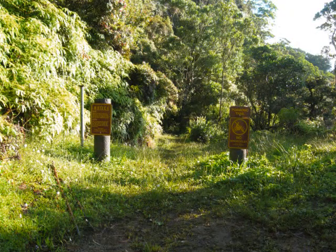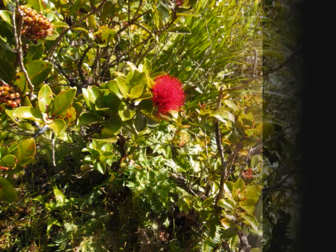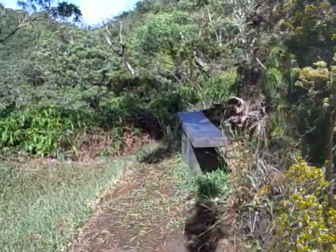Not long after leaving the trailhead, you will encounter a boot scrub at the entrance of a gate meant to dissuade mountain bikes and motorcycles — both activities are not legal in this area. Please use the boot scrub to brush off any non-indigenous seeds and plant material. Lehua, Koa, and many other indigenous plants grace and adorn the hillsides and the valleys. River song echoes up from below. What a glorious time to be on the Pomo Trail.